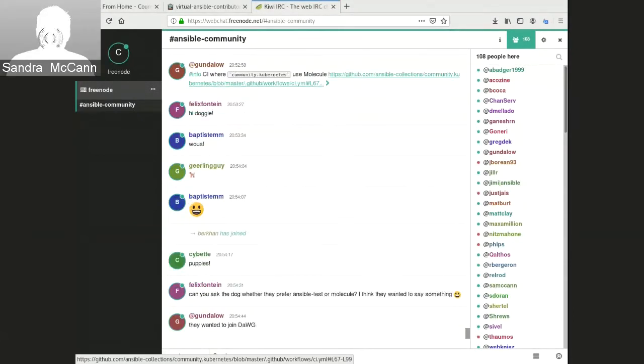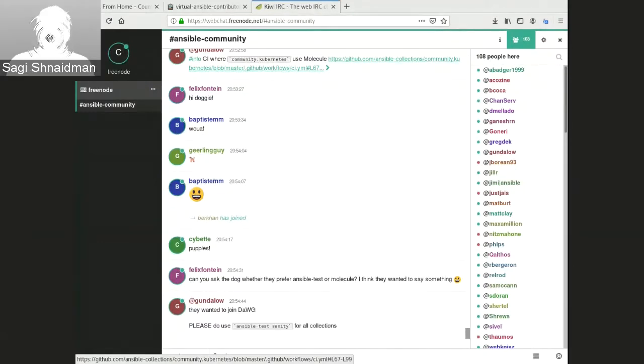In the OpenStack collection, we use Ansible test for sanity only and are considering Molecule because it has an OpenStack plugin that may be useful. To be honest, I don't think Ansible test, except for sanity, is really applicable for us. Currently it's a mix of a little bit of Molecule and just running modules in Ansible.